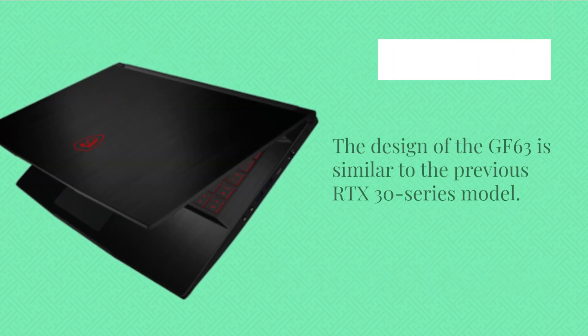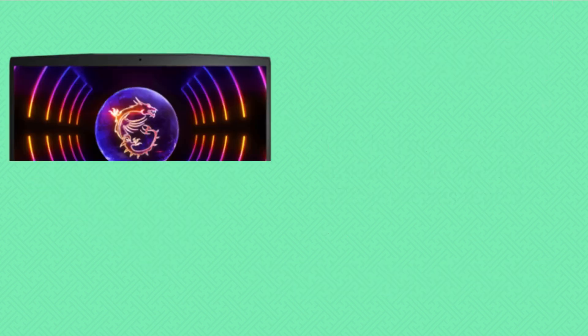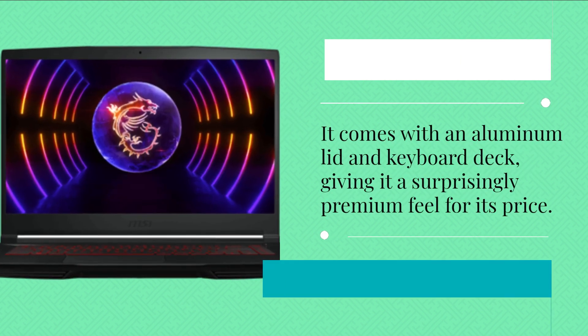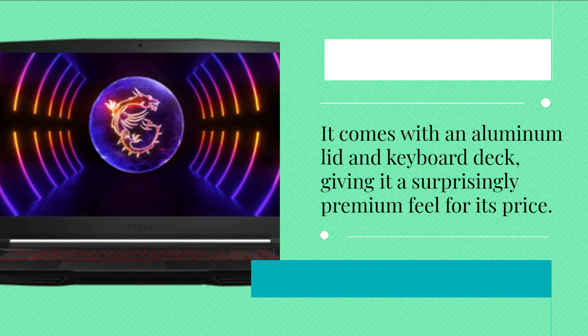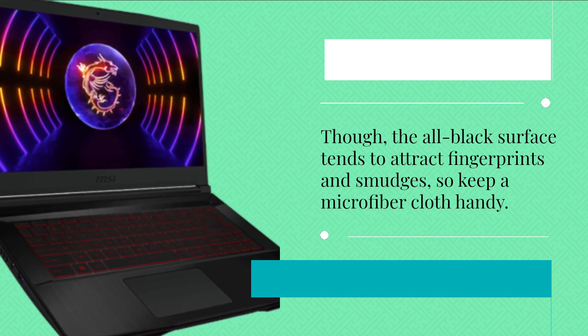The design of the GF63 is similar to the previous RTX 30 series model. It comes with an aluminum lid and keyboard deck, giving it a surprisingly premium feel for its price. Though the all-black surface tends to attract fingerprints and smudges, so keep a microfiber cloth handy.